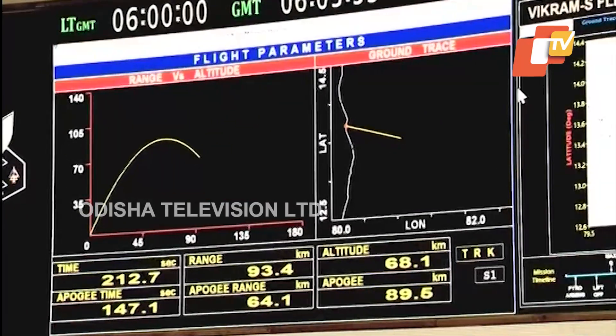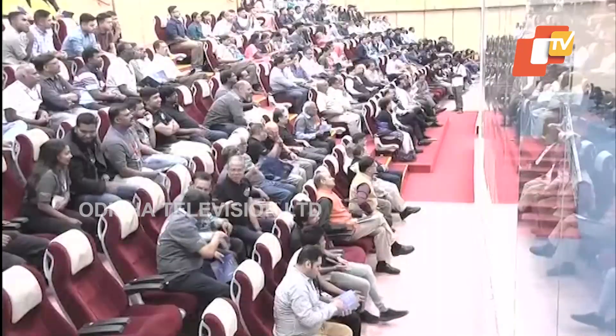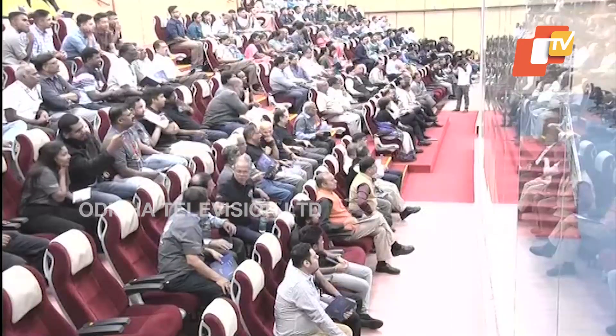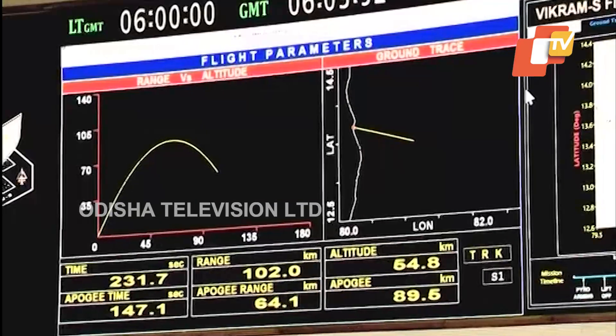This rocket achieved the apogee of 89.5 kilometers — that is the peak altitude achieved by this rocket was 89.5 kilometers. Our target was to cross 80 kilometers; as you all know, 80 kilometers is commonly defined as the start of space. So this rocket successfully went into space as we intended.